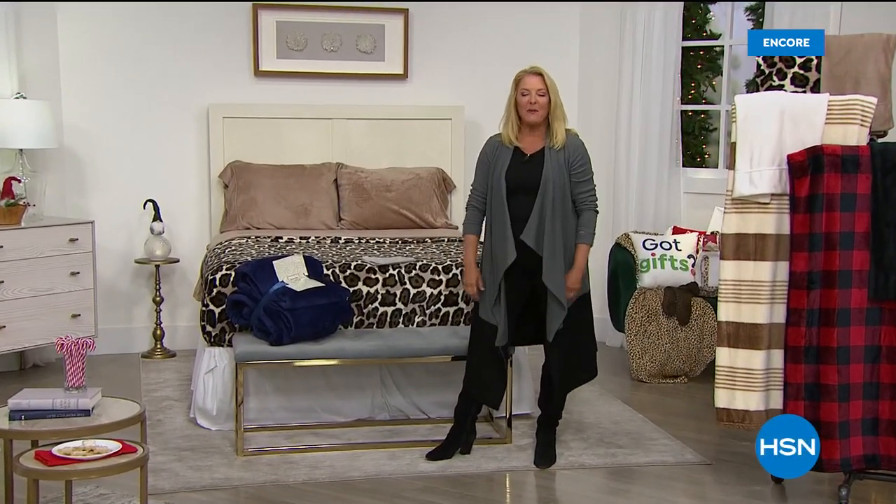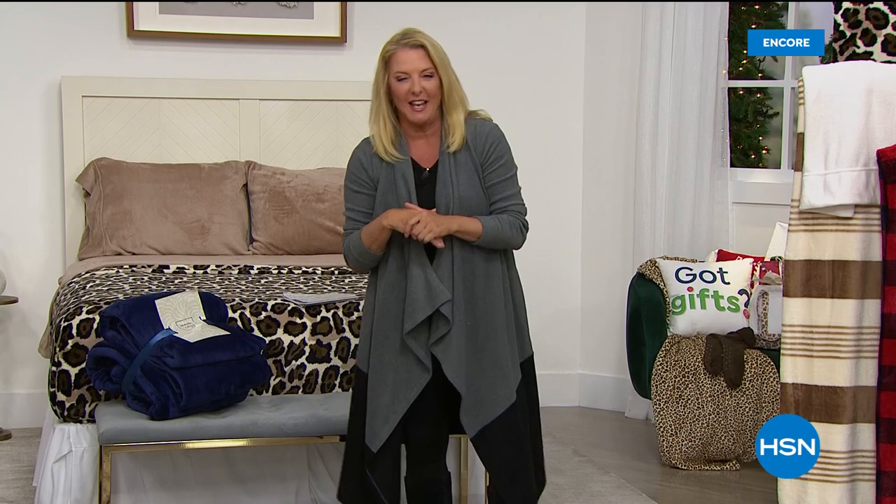Hi, welcome to HSN. I'm Suzanne Ruttman. We're just going to surround you in the coziest, warmest, yummiest hug in the whole wide world. And we're doing it through our warm and cozy line here at HSN.